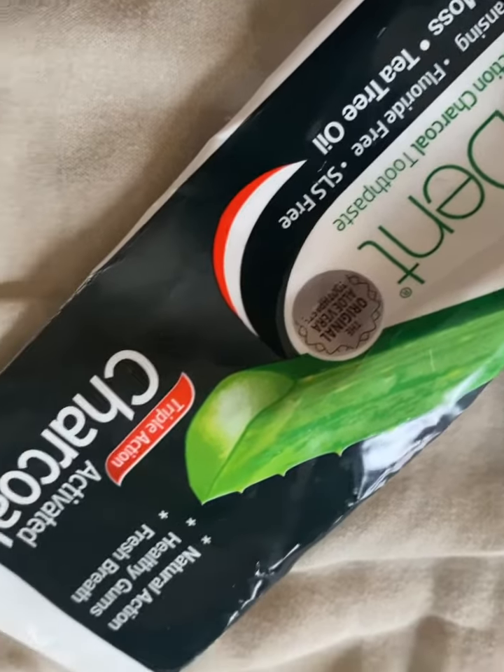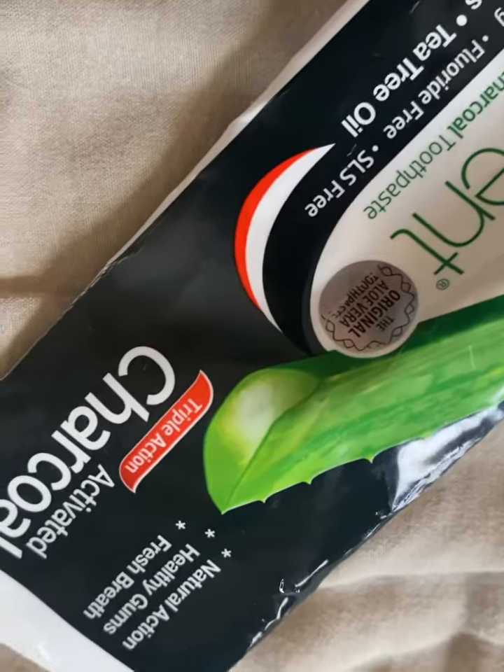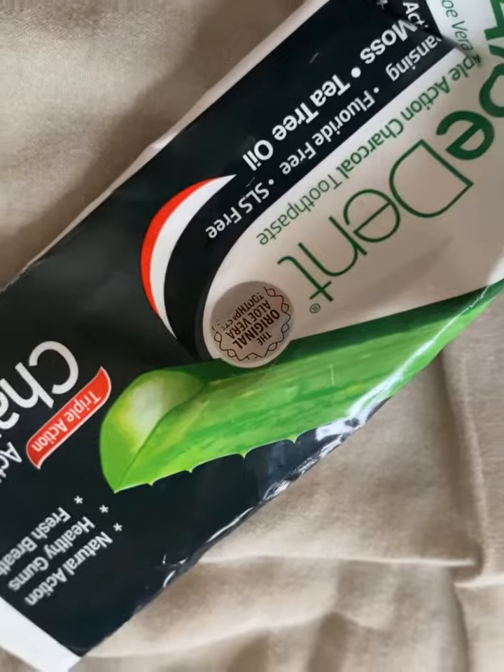First, obviously I need to restock on this one. My charcoal activated toothpaste — it's a vegan toothpaste. It's got tea tree oil and it's fluoride free. It's really good.